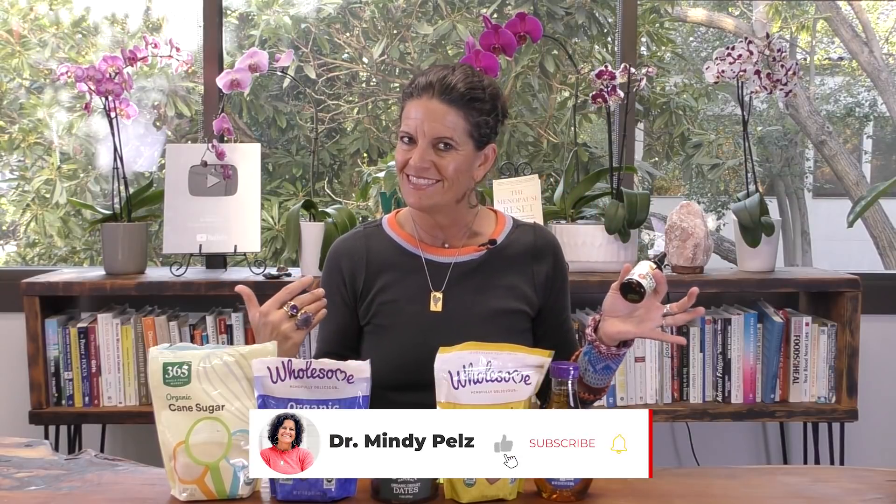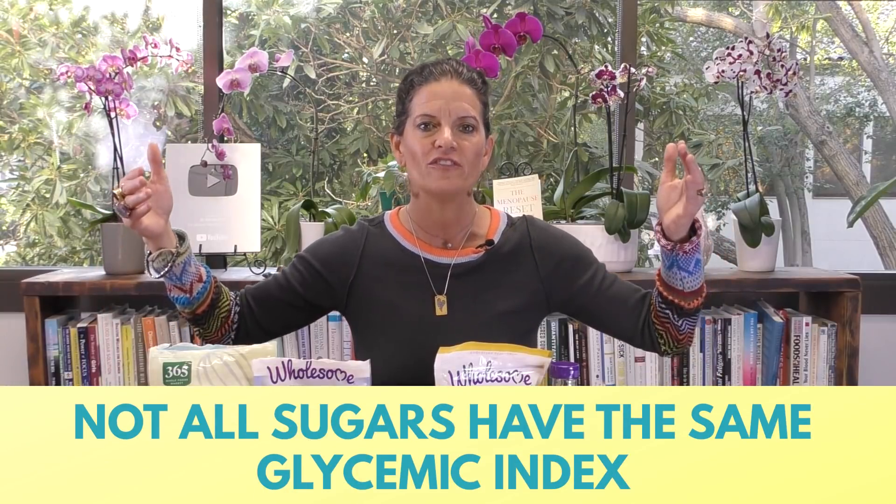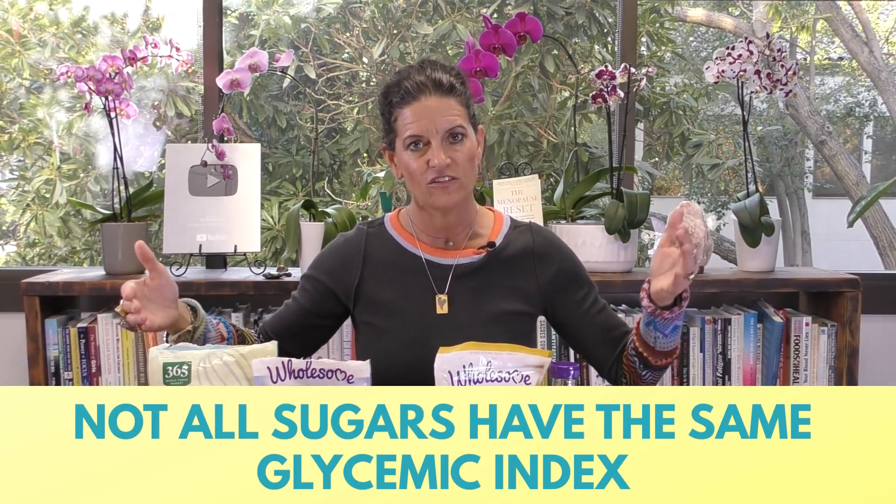But then we have all these other sugars kind of in the middle. If you're like me, I don't really love cooking with stevia — I'm not a stevia fan. So I've had to come up with new ways to approach sugar so that I can enjoy it and still get over into the fat burner energy system much quicker. Not all sugars have the same glycemic index, and some of these sugars are going to actually surprise you.